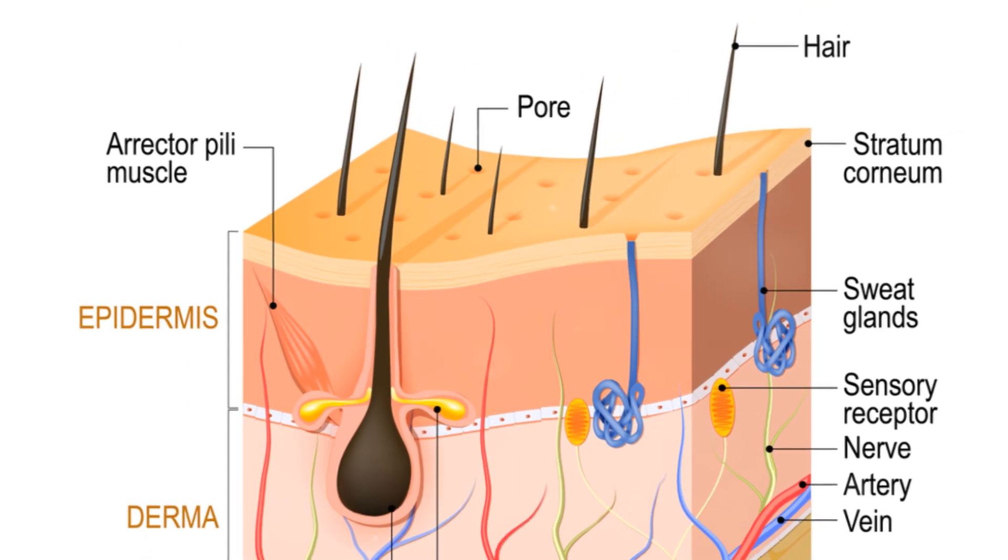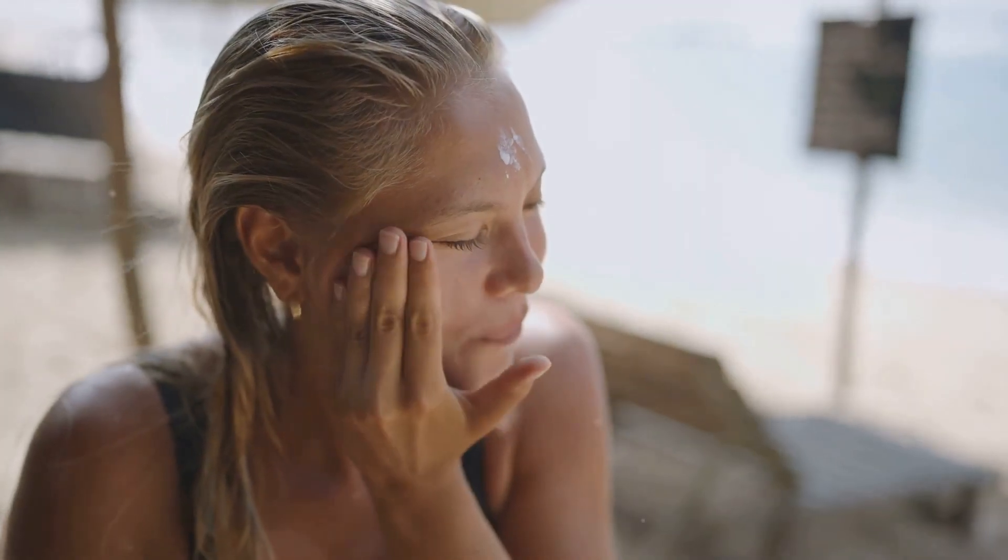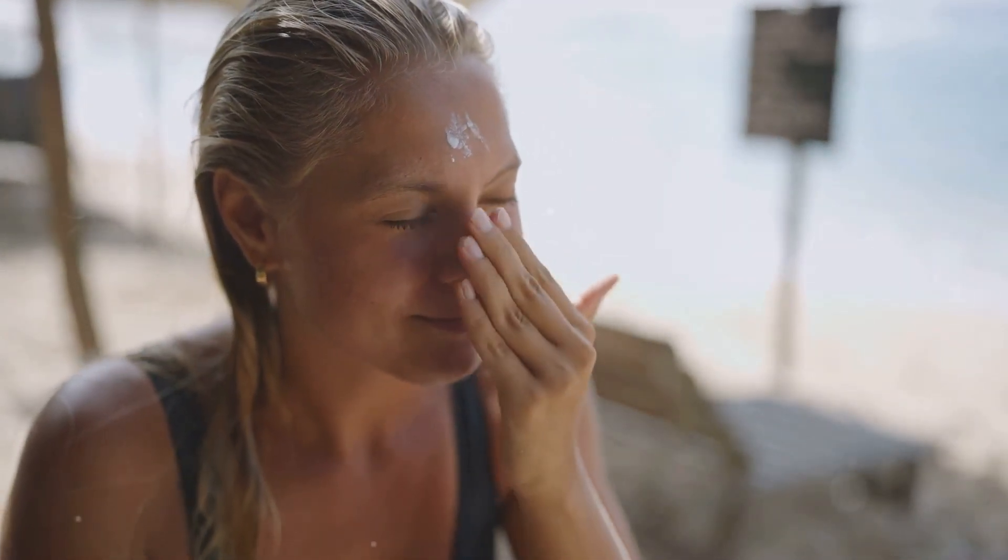The skin, our largest organ, is a multifunctional marvel. It regulates body temperature, detects and reacts to changes in our environment, and even synthesizes vitamin D. But perhaps the most significant role our skin plays is that of a protective barrier. It shields our internal organs, bones, and muscles from external threats like bacteria, viruses, harmful sun rays, and physical injuries.